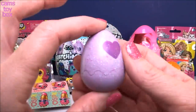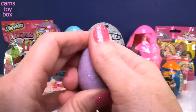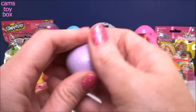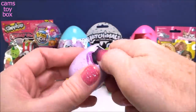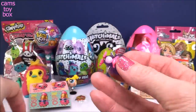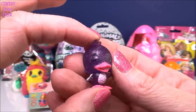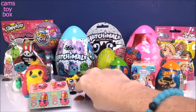Here we have a little Hatchimal from the Glittering Garden collection - see all that beautiful glitter. Every time I rub these ones it's kind of hard because of the sparkles and glitter to make it turn pink. If you give it a rub and warm it up a little bit, you should be able to give it a pinch and hatch your Hatchimal. Look how beautiful that is with the purple and the pink - she's like a little chick, so it's still in the Easter theme. She's adorable.